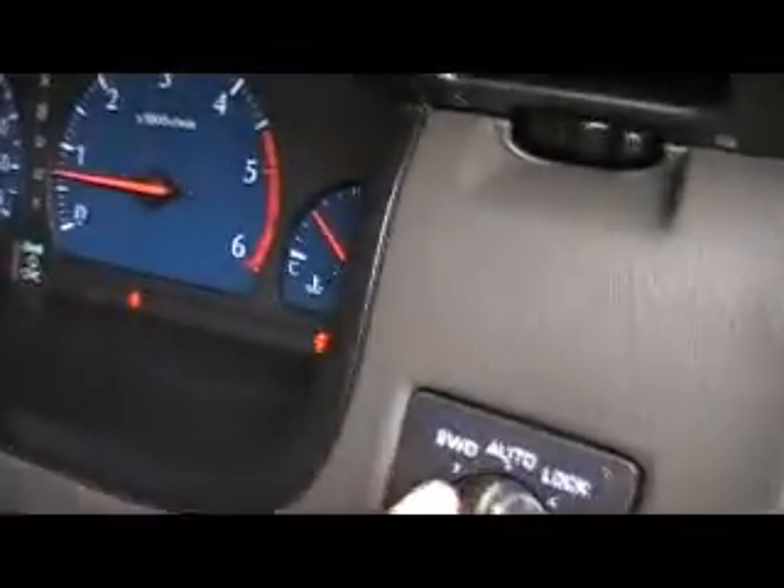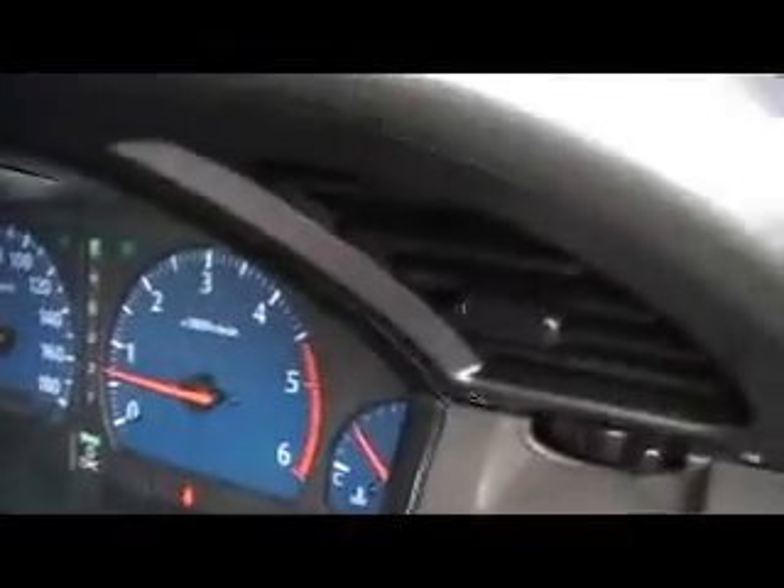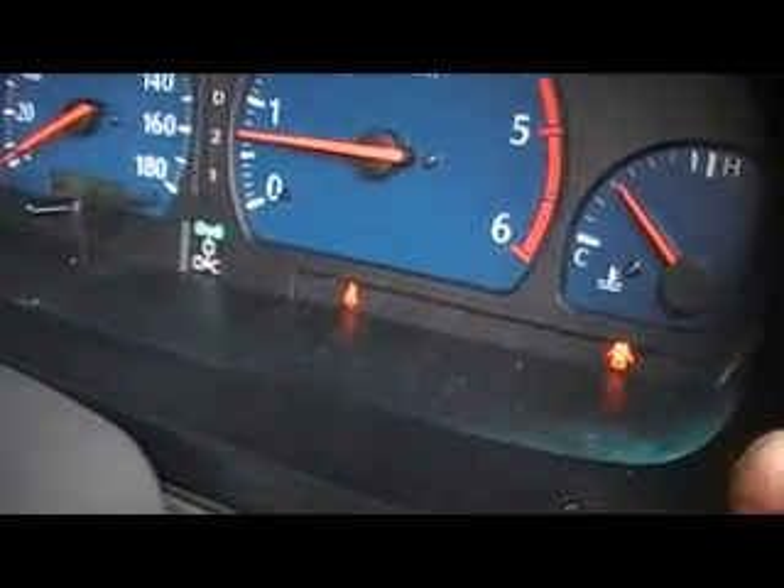Flick of the switch here, it lights up on the dash — that's high range four wheel drive. Another flick and you'll engage the diff lock for dual range four wheel drive.